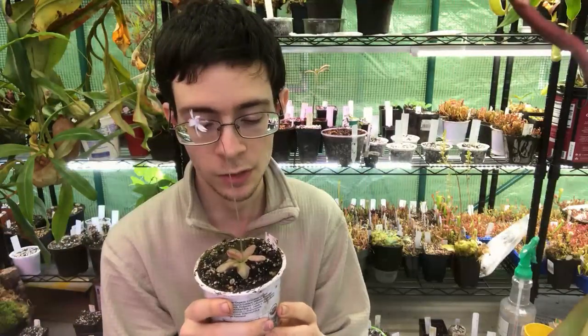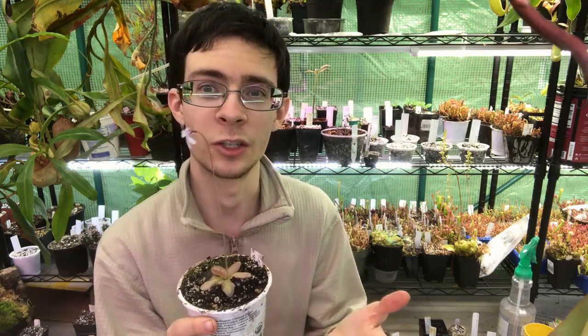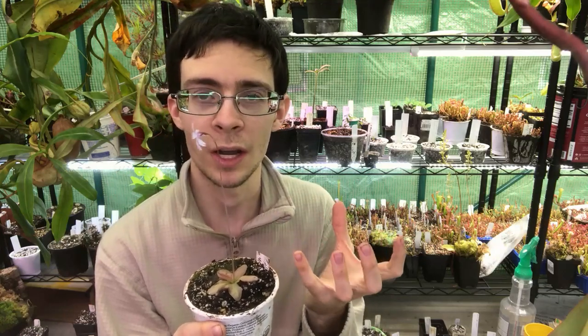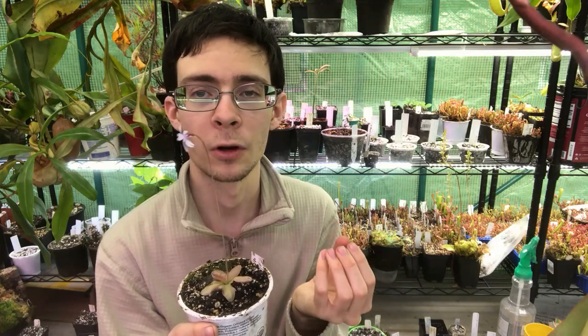You can see on those leaves the little tiny glands that cover them. Those are where the genus gets their name, Pinguicula, meaning 'little greasy one.' Small insects will land on those leaves, and they'll kind of dimple in when the insects get stuck, creating a little cavity for juices to collect, and then it'll digest the insects.